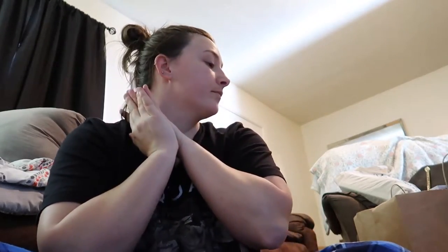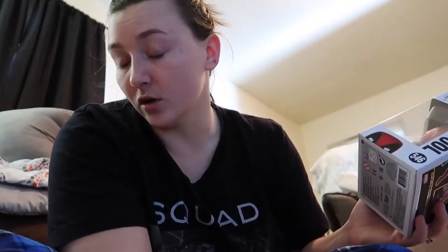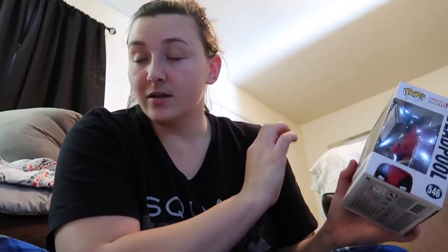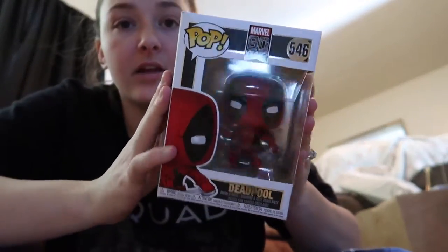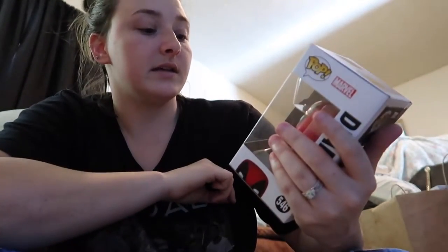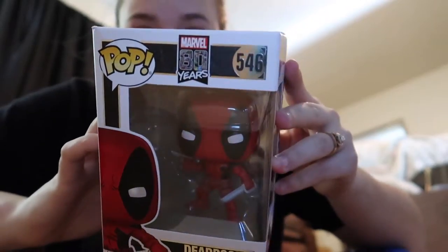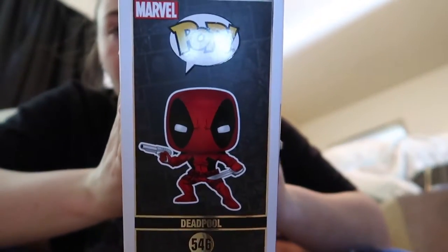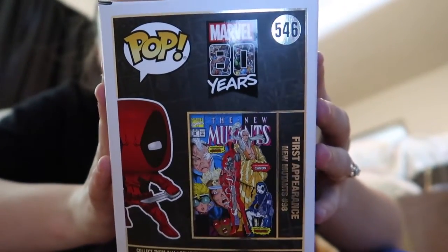So all I'd have to do is edit it when I'm ready for it to go up. I first want to show you one that I'm giving Jonathan for Christmas — even though he knows about it, I'm going to show you guys anyway because I told him not to look. I asked if he had it, he said no, so I grabbed it. It's the Marvel 80 Years Funko Pop. You can see the side view and the back — I really like the back of it, super cool.